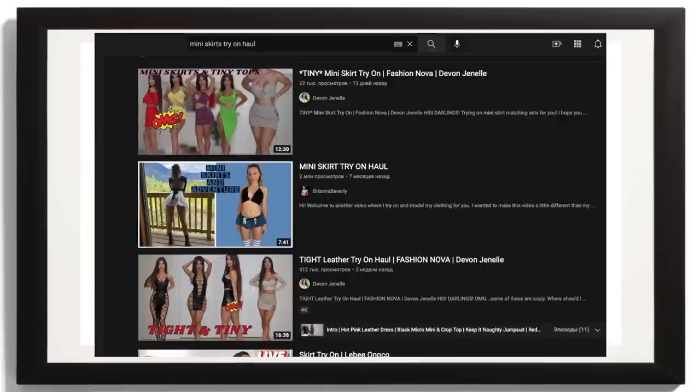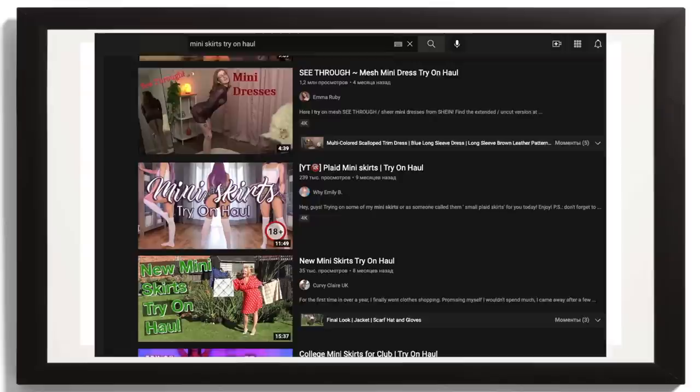If you search on YouTube 'miniskirts try on haul,' you will see what I mean — many of these videos are not for women, they are for men. This is how women are dressed for men, what clothes they buy in order to get men's attention. When you are building your outfit, you have to be aware of what effect you are creating and what quality of attention you want on yourself, because attention itself can be different.